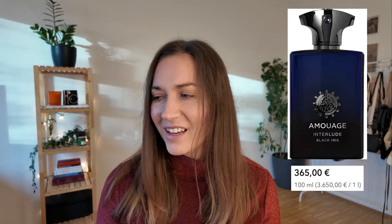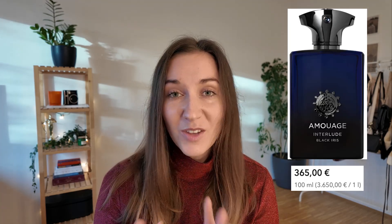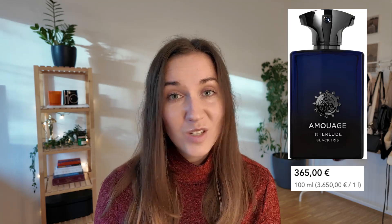Next up is another niche fragrance — Amouage Interlude Black Iris, known in the perfume industry as the smoky masterpiece. It blends smoky incense with a creamy iris note, giving it a lot of depth and sophistication, with vanilla adding warmth. This one fits formal events and special occasions — I would not wear it during the daytime. The notes are bergamot, rosemary, violet, amber, oud, and vanilla. At 365 euros for 100 milliliters it's a splurge, but you will have a very individual and unique scent.